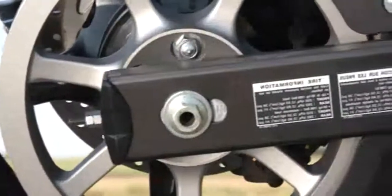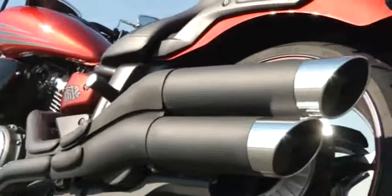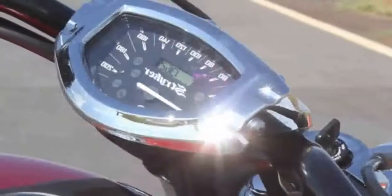Single front brake disc is ample for the road, which is where you'll want to show off the Stryker's striking looks. Waist in a fat tank, this is traditional muscle bike territory. A glitzy single, the Stryker is a no-frills cruiser with a distinctly aggressive attitude.